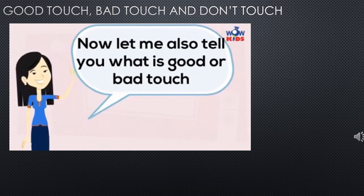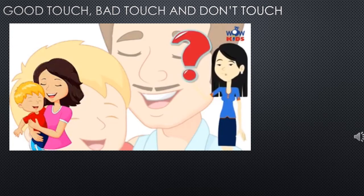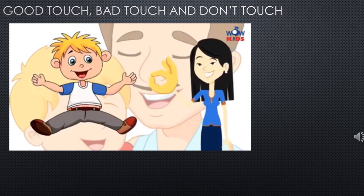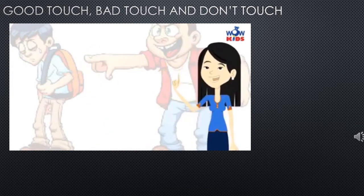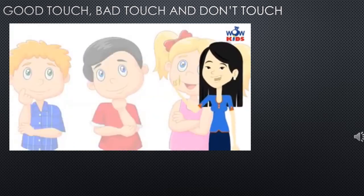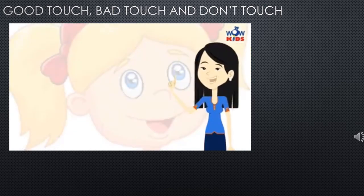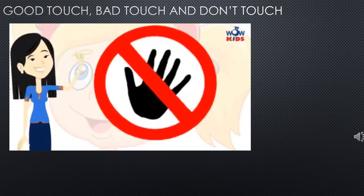When your mama or papa hugs you, you feel good. When someone touches you and you feel good, it's a good touch. When someone touches you and you don't like it, that is a bad touch. If someone hits, pinches, and tries to touch you in your private parts, they are bad touches. This is your body and it belongs to you — nobody is allowed to touch your body if you do not like it.